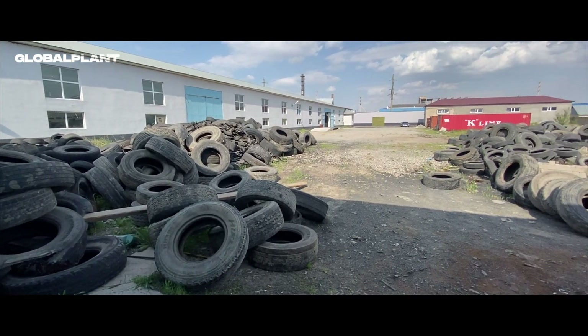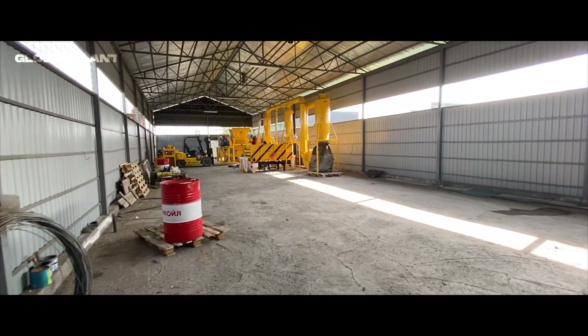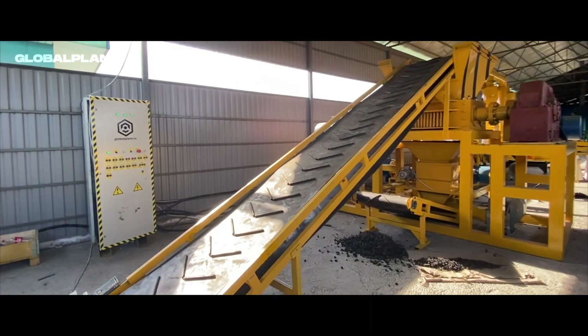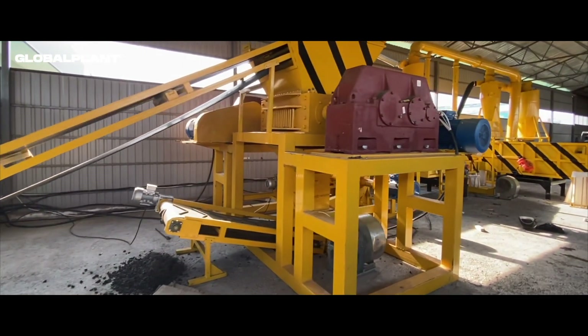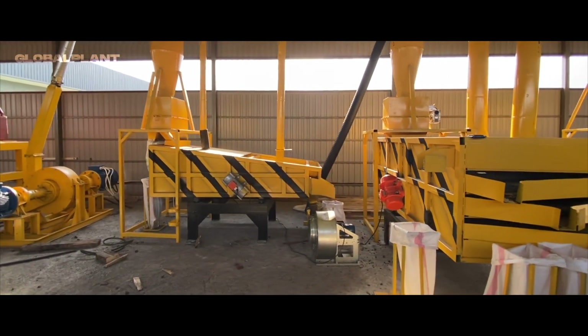We represent highly productive plans for the used tires recycling into rubber crumb from the auto tire recycling range. This is a complex of equipment production lines whose product is high quality rubber crumb obtained by slow speed shredder grinding.